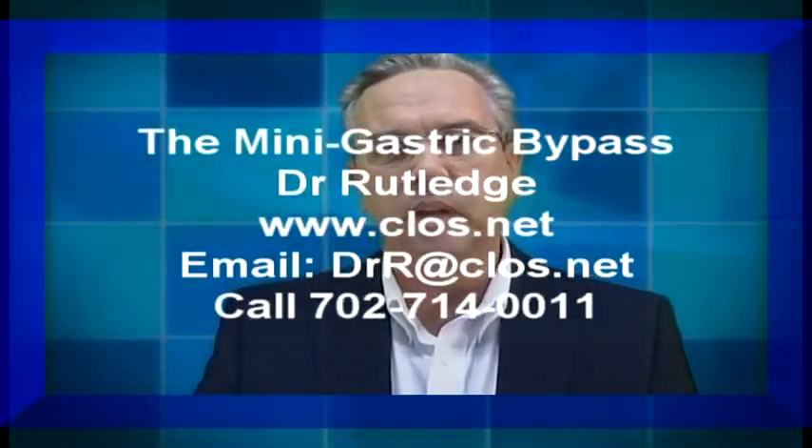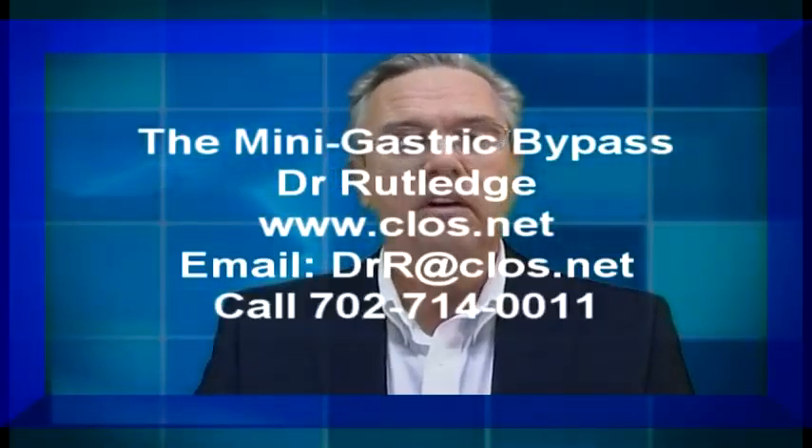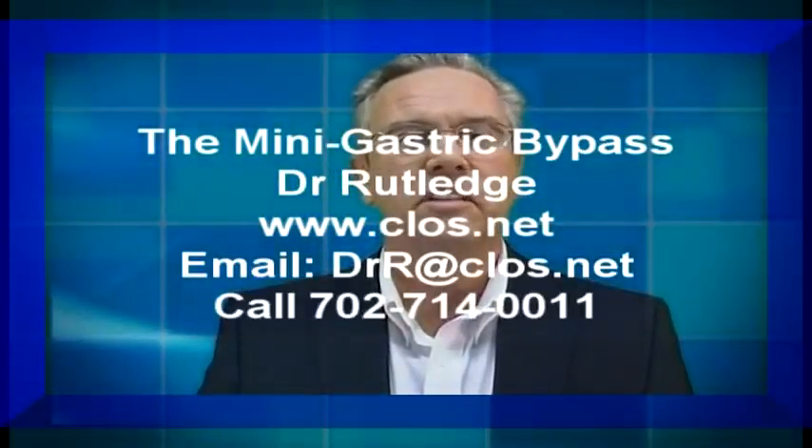Good morning. My name is Dr. Robert Rutledge, and if you're watching this video, you probably are a physician taking care of one of my patients. I'd like to tell you that you're welcome to call me at any time, email me, or also visit our website for more information.